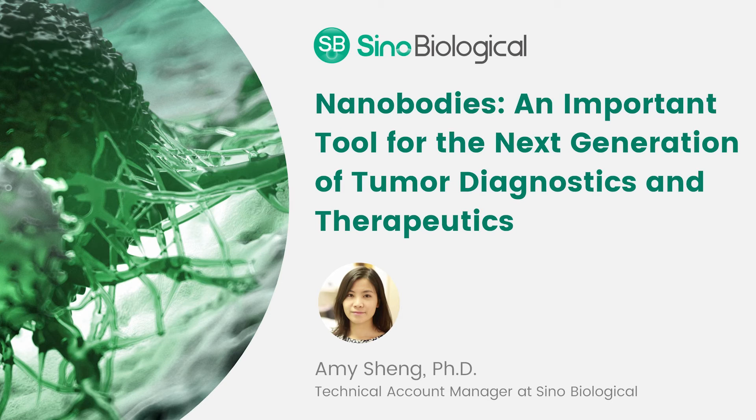Another interesting nanobody drug is a bispecific nanobody called ozoralizumab. It is developed by linking two humanized anti-TNF VHH domains to another anti-HSA VHH, and it is currently under review by Japan's PMDA. This multivalent nanobody is meant to treat rheumatoid arthritis. According to phase two and three results, ozoralizumab significantly reduced signs and symptoms in patients with active RA, with improvement seen as early as day three post-injection. Many biotech companies and institutes are investing in VHH development, and we can expect more emergent diagnostic or therapeutic tools from this field.